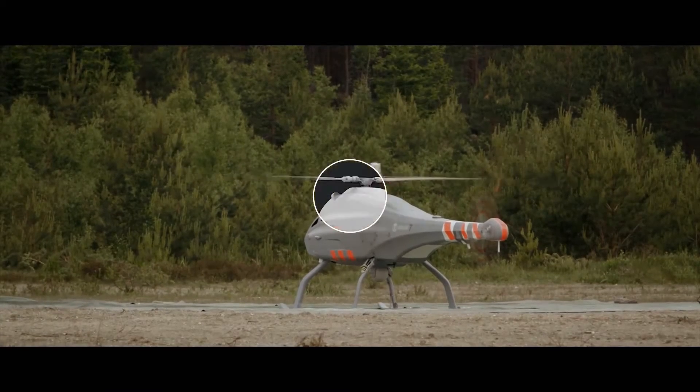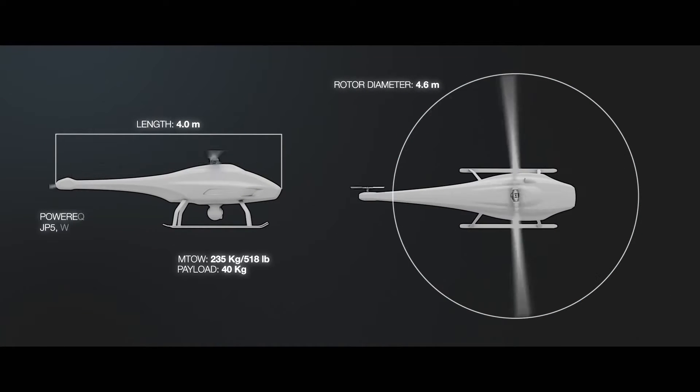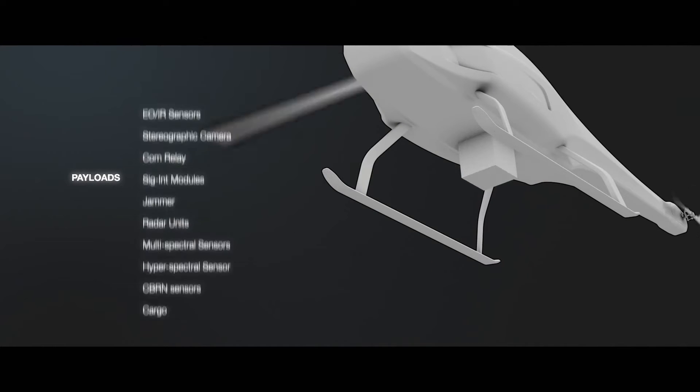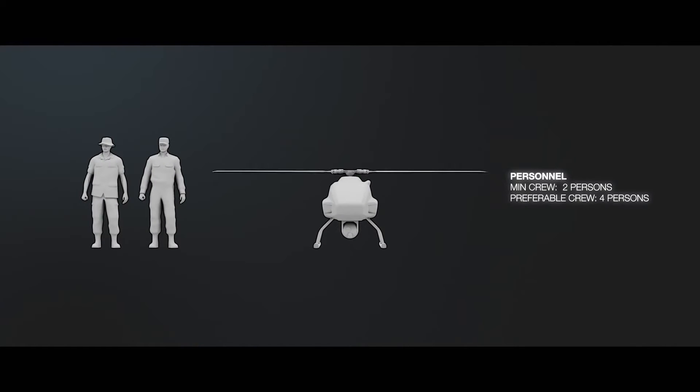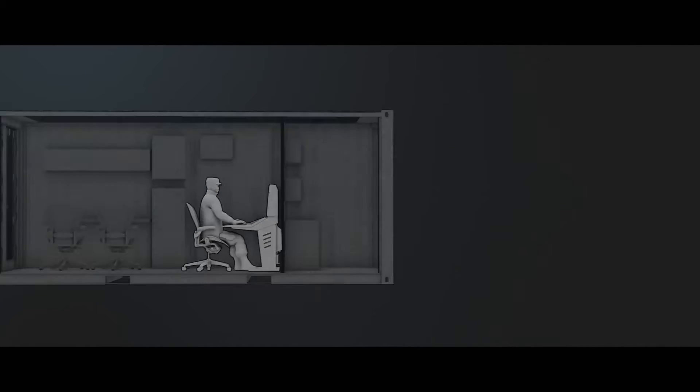The Skelder vehicle is a medium-range rotary wing UAV with high payload capacity. It can be fitted with a variety of sensors depending on mission requirements. The system has a very small logistical footprint. A standard setup would be two air vehicles and one ground control station, GCS, which can be integrated with a vehicle of choice.